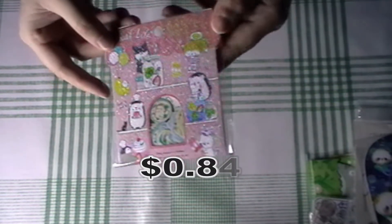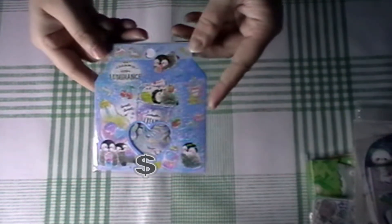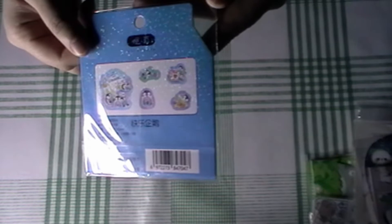Then I got these little hedgehog ones — so cute! I also got these, which I think were all in the same listing but with different pattern choices. And these little penguins — I love these penguins. So, so cute.